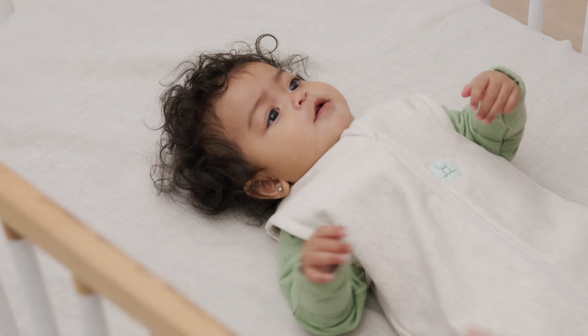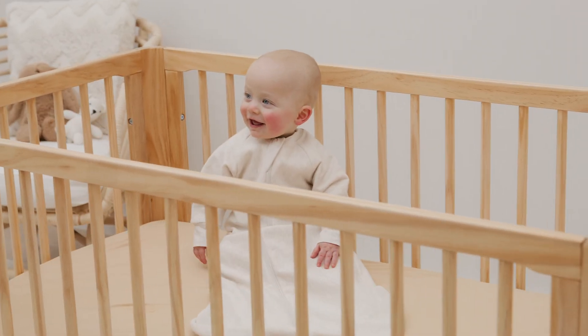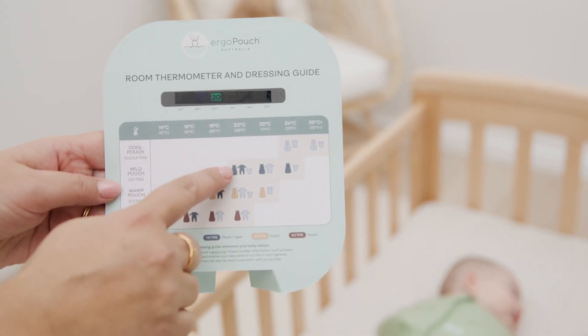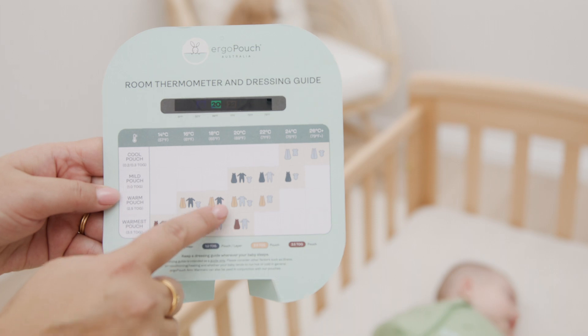Use a TOG rated sleeping bag and layers to ensure they are dressed appropriately for the room temperature. Using the TOG rated system means you don't need blankets, which can come loose and become a breathing hazard.